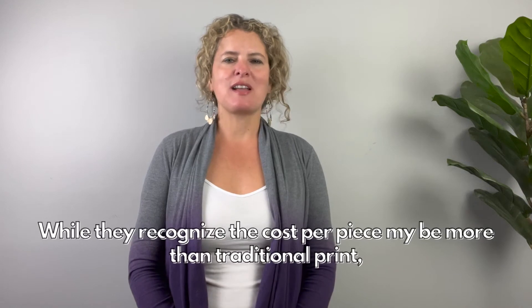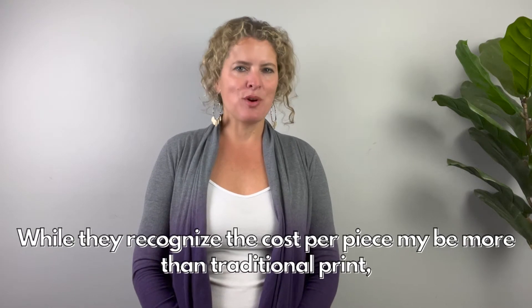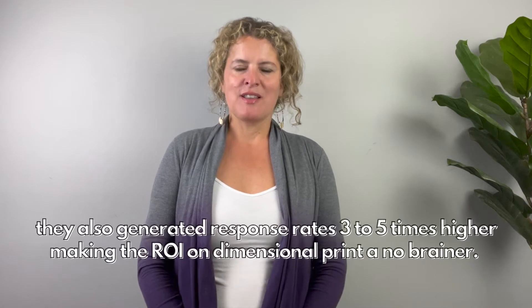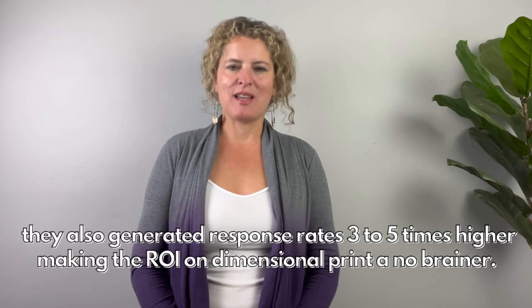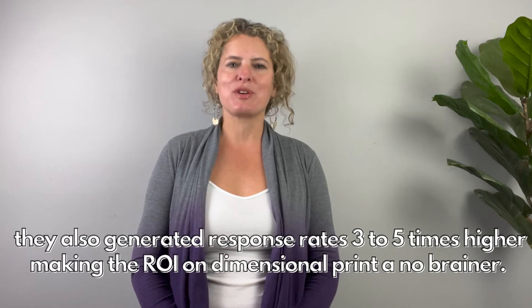While they recognize that the cost per piece may be more than traditional print, they also generated response rates three to five times higher, making the ROI of dimensional print a no-brainer.